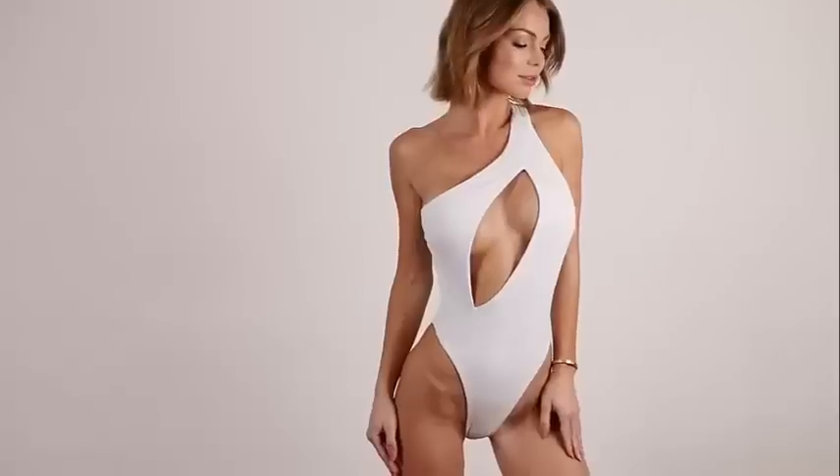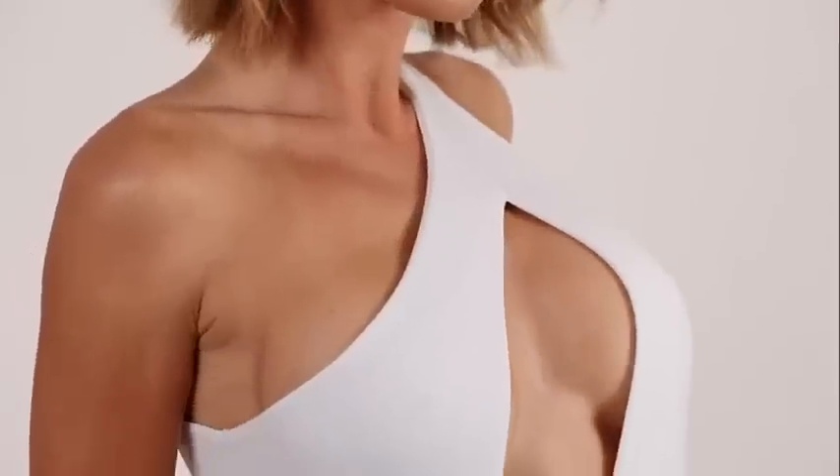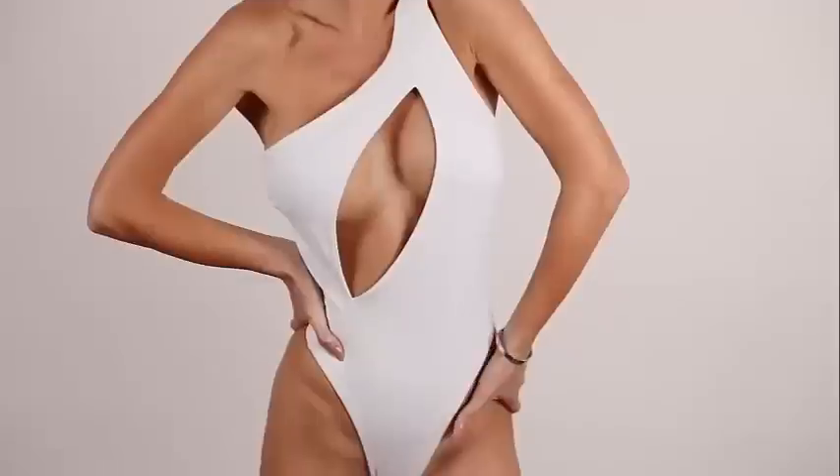The first piece I'm going to be reviewing is a one-shoulder swimsuit that has an open back. I love this fit. I have so many one-piece swimsuits in my wardrobe because I like to style them for my night out looks and casual outfits. I can wear this suit as a bodysuit with high-waisted skinny jeans and heels to go out.